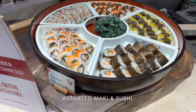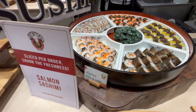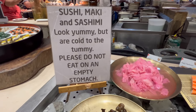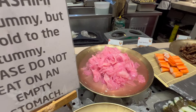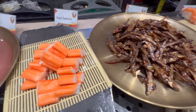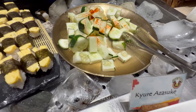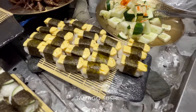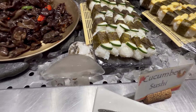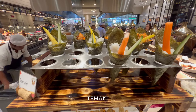They have assorted maki and sushi. They also have salmon sashimi — they slice it fresh per order. There's also what they call honey sashimi, tomato, cucumber sushi, a wood salad, and they also have tamaki and lava roll.